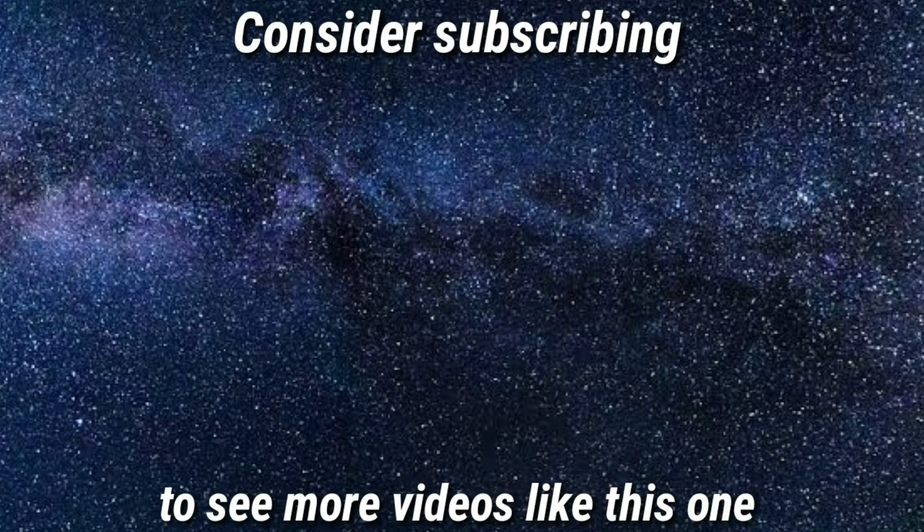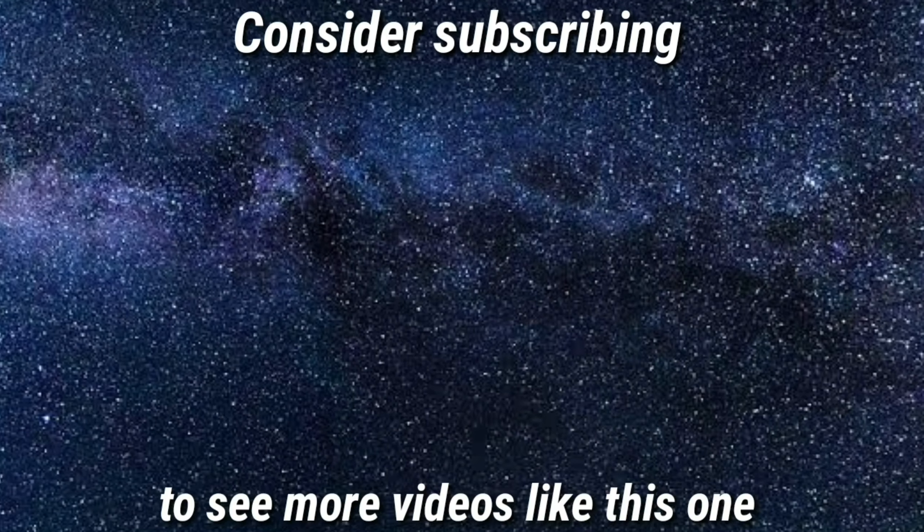Welcome guys to a brand new video. In this video, I'm going to talk about the Vivo S6 Pro. Let's get started. The Vivo S6 Pro is expected to get launched sometime in the upcoming months.